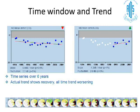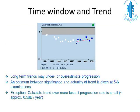Another example: a trend over several years with multiple fields may show a little recovery but an overall downward trend. Looking at the last five or six tests may show an upward arrow, but that upward trend could represent significant fluctuation. Long-term trends may actually underestimate or overestimate progression. You should optimize between significance and the actuality of the trend — focusing on the last five or six examinations relevant to clinical practice. However, if the progression rate is small, you need at least five or six tests to detect it reliably.